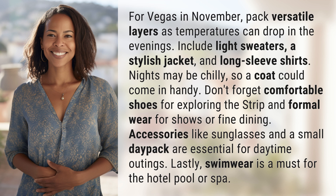Don't forget comfortable shoes for exploring the strip and formal wear for shows or fine dining. Accessories like sunglasses and a small day pack are essential for daytime outings. Lastly, swimwear is a must for the hotel pool or spa.